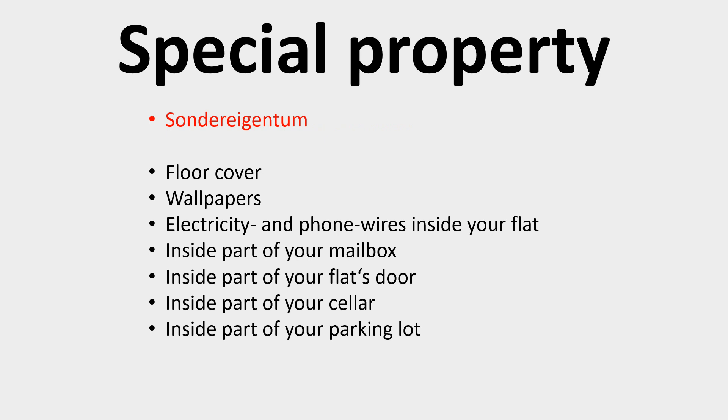The special property is the part you own and on which you may decide without asking the other co-owners. This contains all the interior of your flat, your parking lot, your mailbox, and your cellar. So you may decorate your flat as you wish or make your kitchen more convenient.